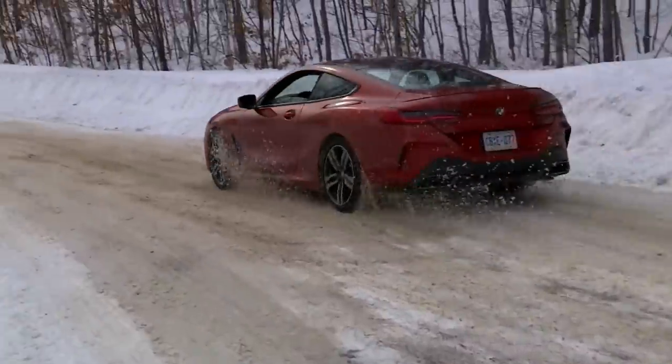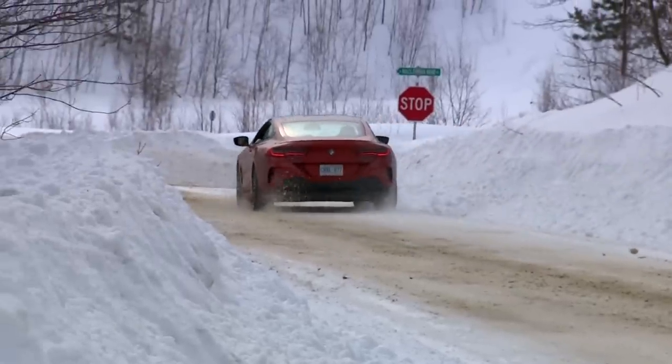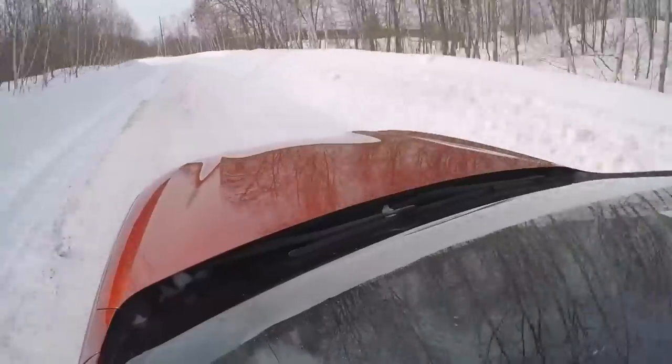The Ken Blocks among us will be pleased that the M850i is very rear-wheel drive biased, so you can do skids till the cows come home. It likes being planted, but it is very keen to get the tail out at the first chance you give it, and keep it there as long as you like.